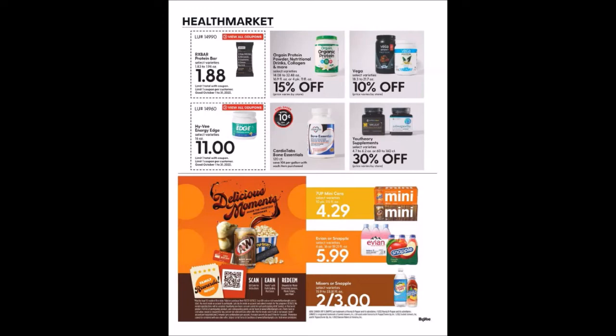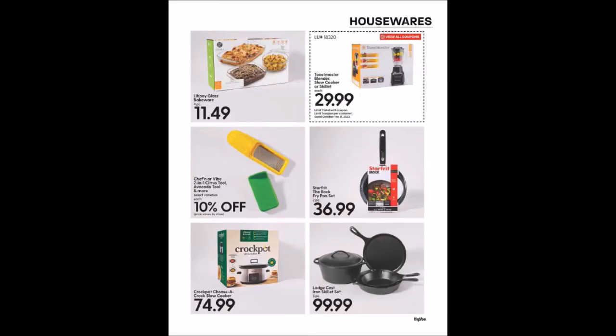We have some housewares — the Toastmaster blender, slow cooker, or skillet for $29.99, limit one. Hoping Black Friday will be crazy amazing and we get some better deals on stuff.